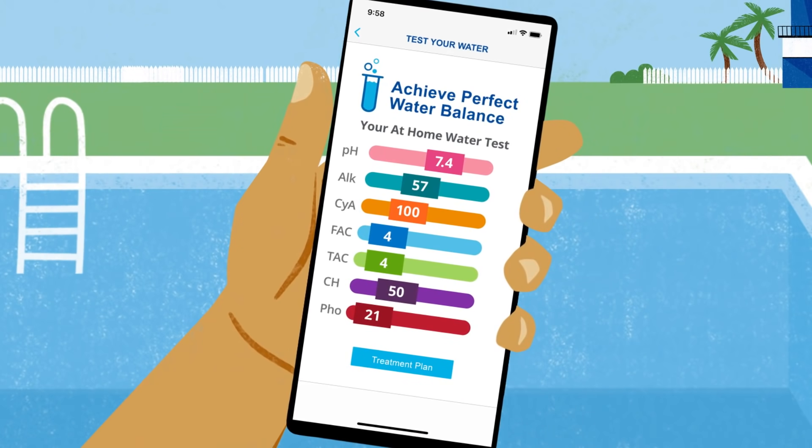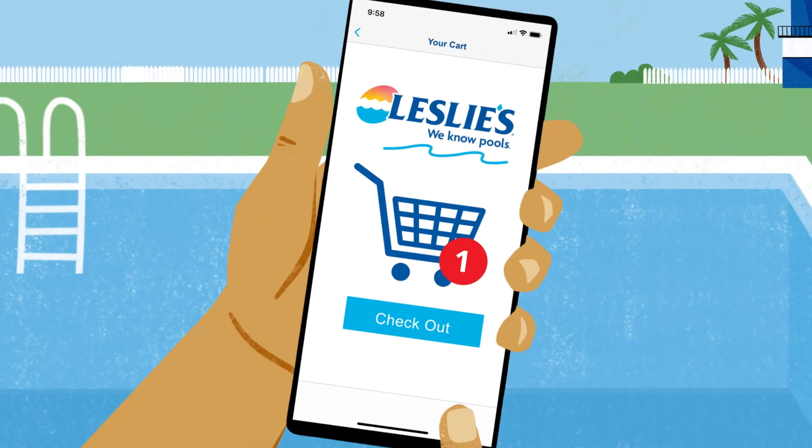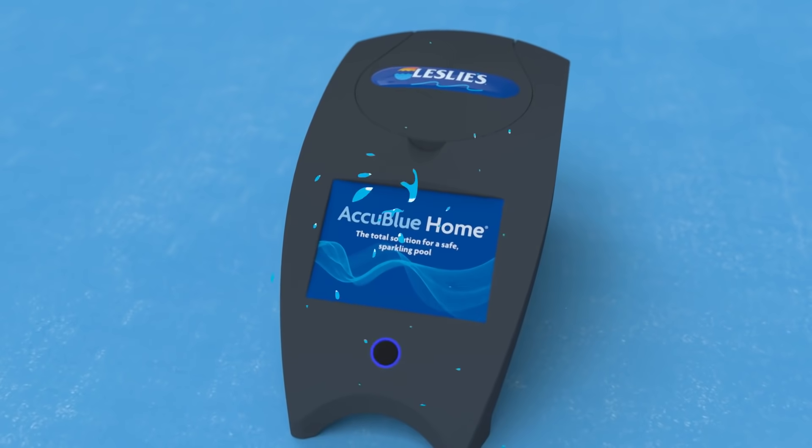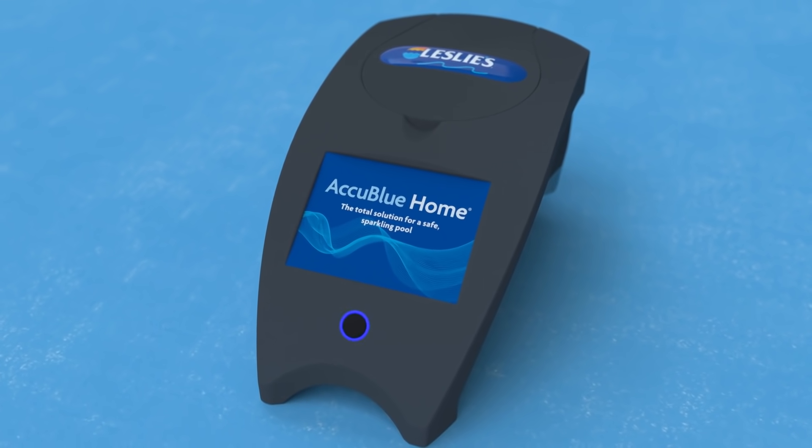Just follow your step-by-step treatment plan on the Leslie's app and easily order the pool essentials you need with a tap. We deliver straight to your doorstep. With AccuBlue Home, you can test and treat your pool water with confidence.